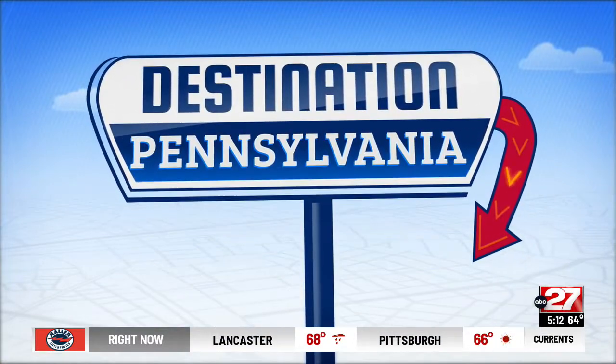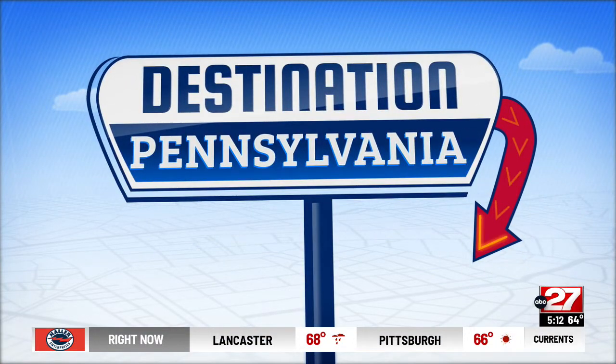Taylor Tosheff is here with this week's Destination Pennsylvania. Lititz, Lancaster County is home to the first commercial pretzel bakery in America.